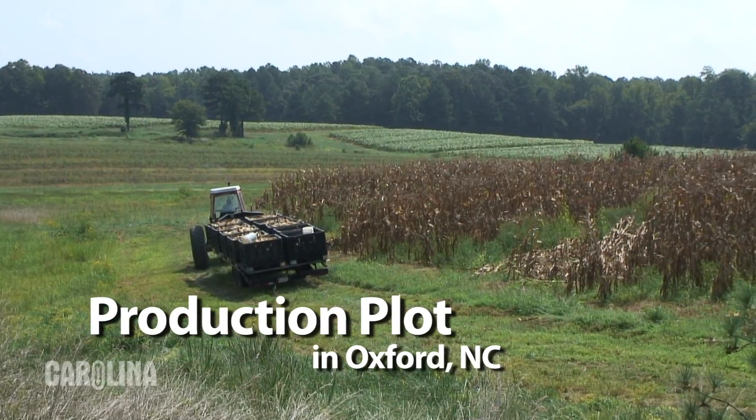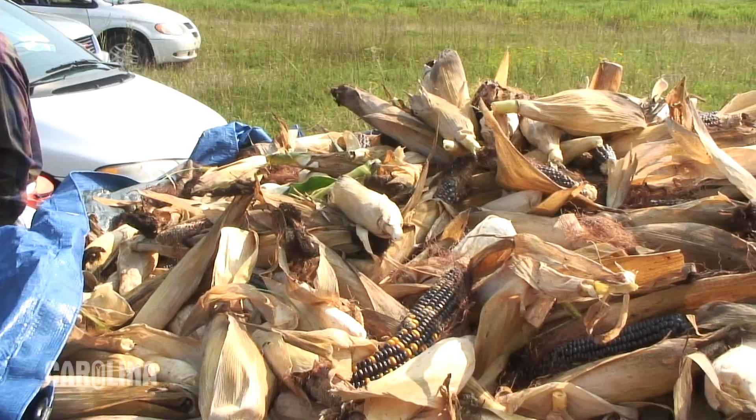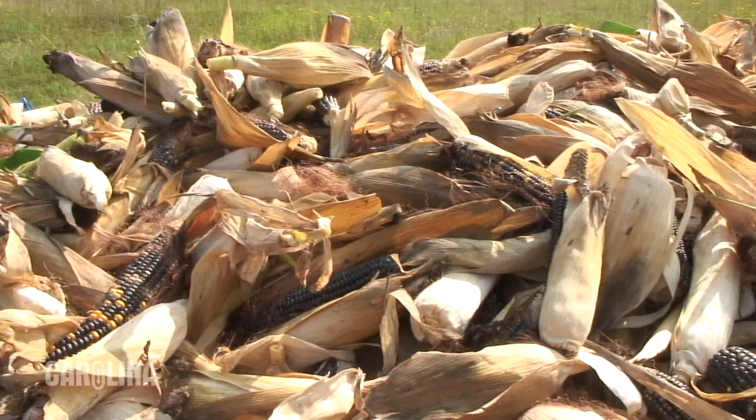The production plot is isolated from all other types of corn and these plants are allowed to freely wind pollinate to produce the ears that are sold in our catalog.